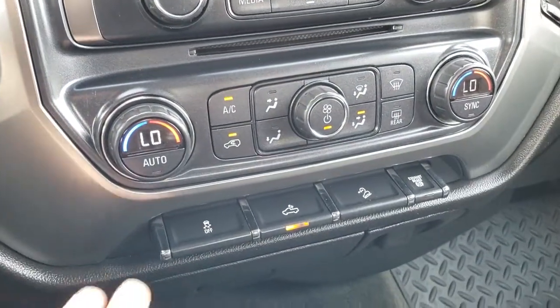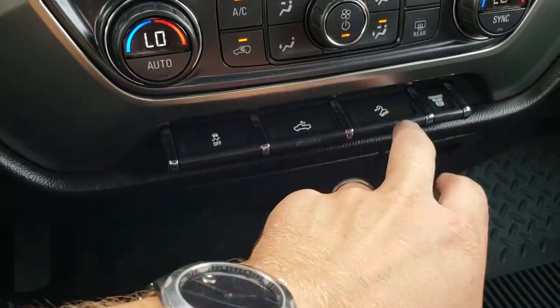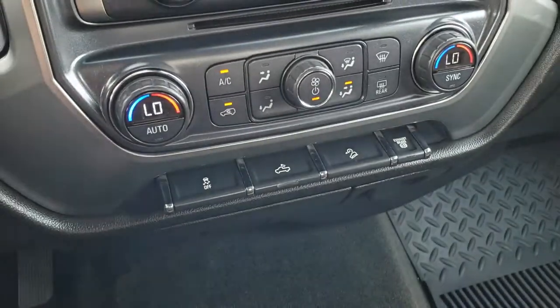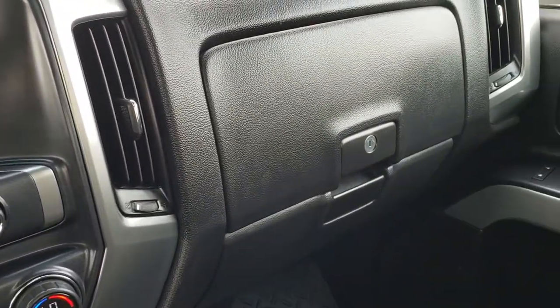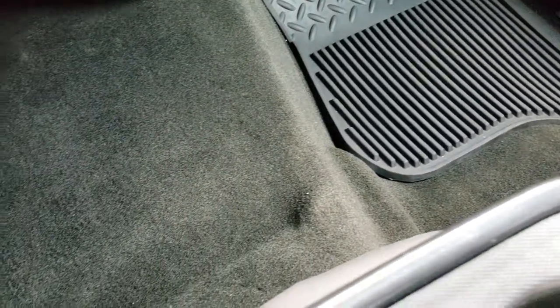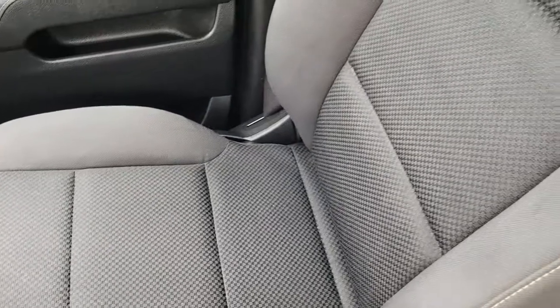It has dual climate control, stability control, controls for your cargo lamps, downhill assist control, and a factory exhaust brake. Passenger and driver side climate control. Dual glove boxes. Factory all-weather floor mat on that side. The carpeting is nice and clean, and that passenger seat is very clean as well.